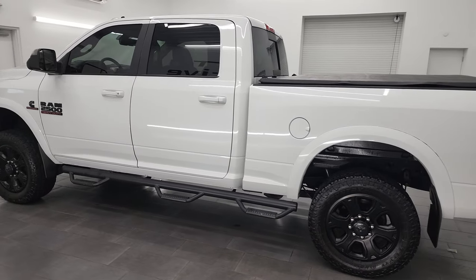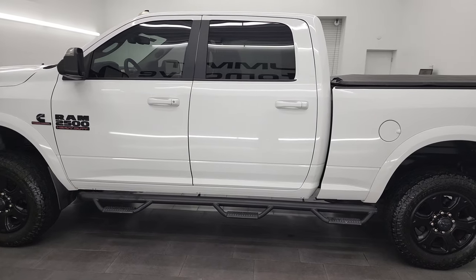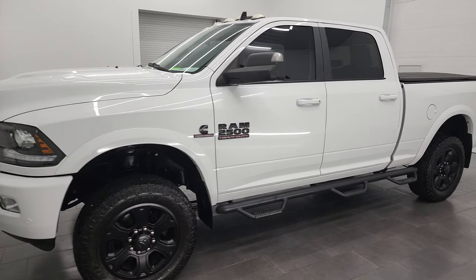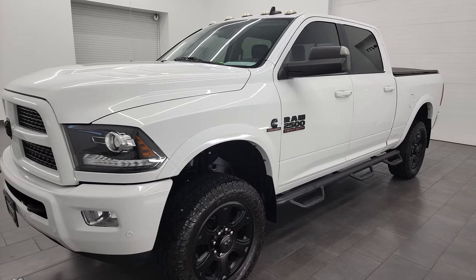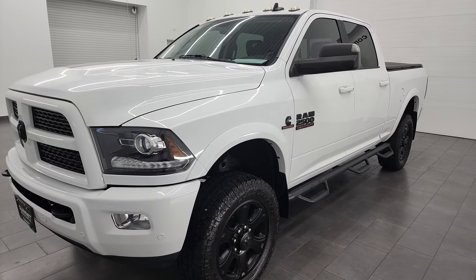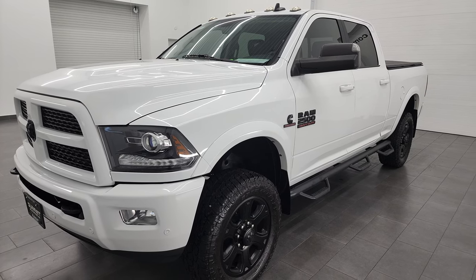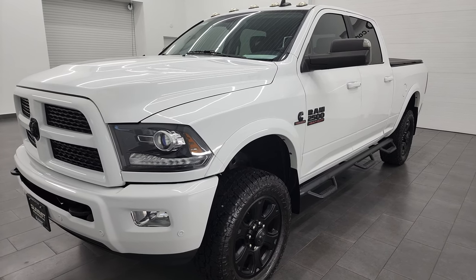This 2017 Ram 2500 has the 6.7 liter Cummins diesel engine. It's paired up with the 68 RFE automatic transmission, the six-speed transmission. This one can tow up to 17,080 pounds and has a max payload of 2,010 pounds.